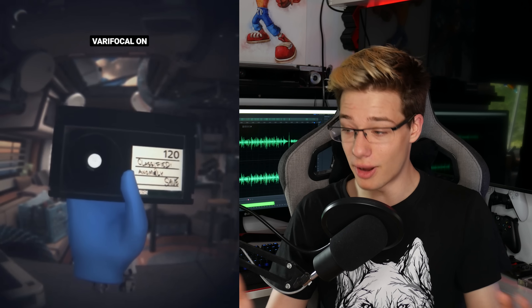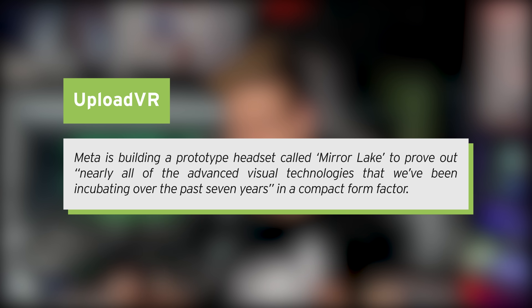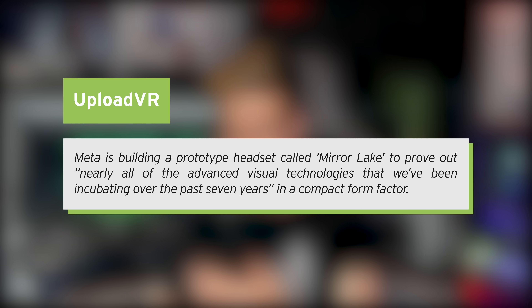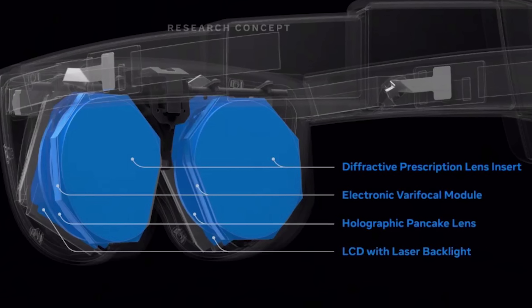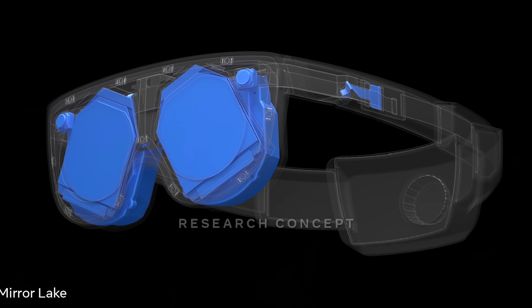Variofocal lenses, allowing you to actually properly focus. HDR, super high resolution, retina displays — all the good stuff. And they're trying to fit all of that into a really small form factor. Their naming schemes are absolutely hilarious — Butterscotch reminds me of Ice Cream Sandwich back in Android. Meta is building a prototype headset called Mirror Lake, to prove out nearly all of the advanced visual technologies that we've been incubating over the past seven years, in a compact, small form factor. This definitely seems to look like Cambria, but let me assure you that Cambria will not have all of these technologies — these are still a while away.